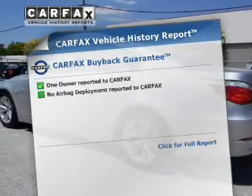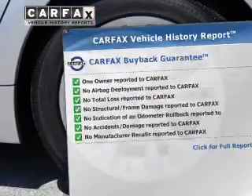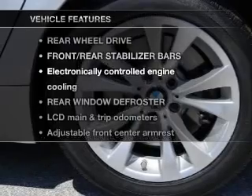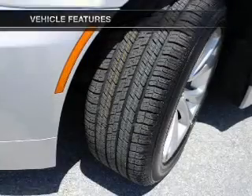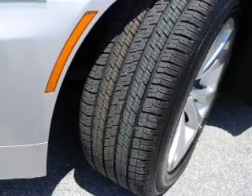An included Carfax vehicle history report allows you to purchase with confidence and the knowledge that your buy was a smart choice. Plus, enjoy these notable features that are included in this vehicle: power door locks, power windows, cruise control, power steering.